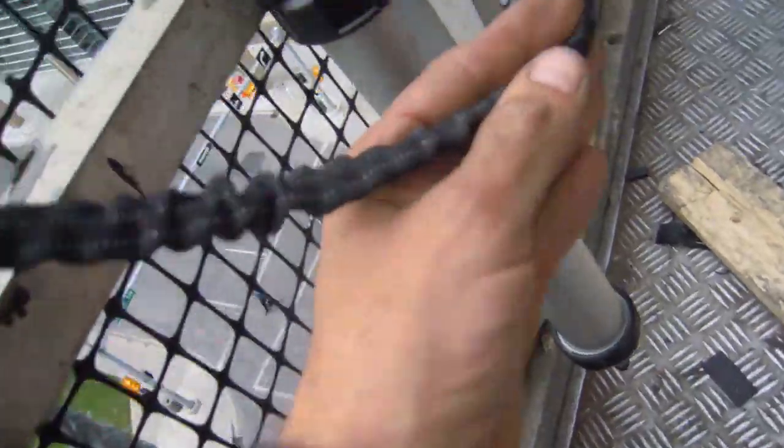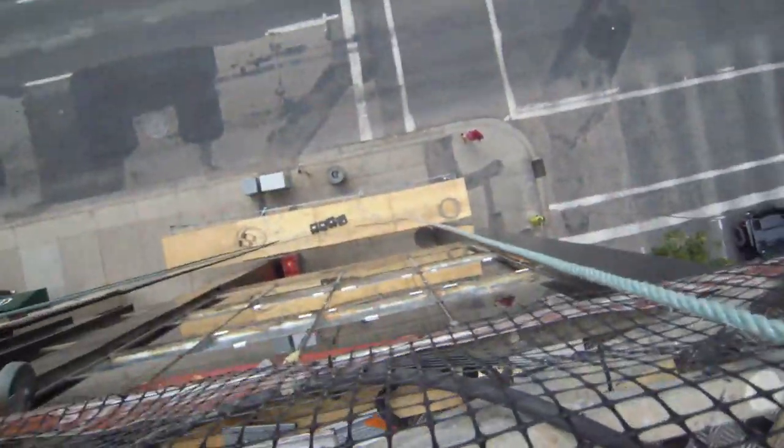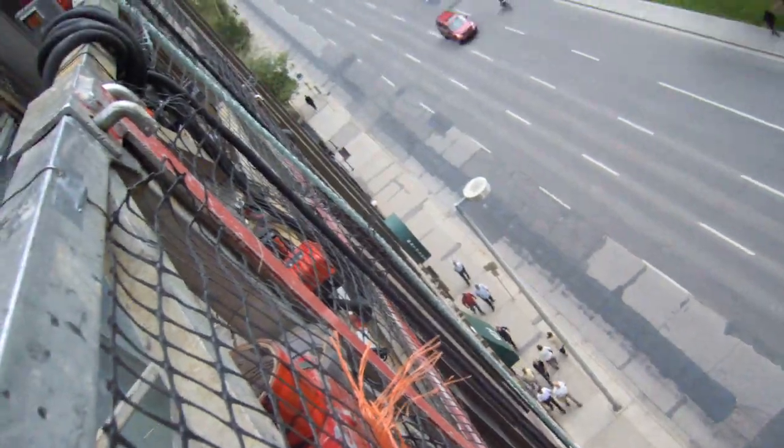Tool tie-offs — what the heck is that, you might ask. I ask myself the same question, but you hook them on like this. That way they don't fall down to the street below, killing people, injuring innocent bystanders — can't have that.